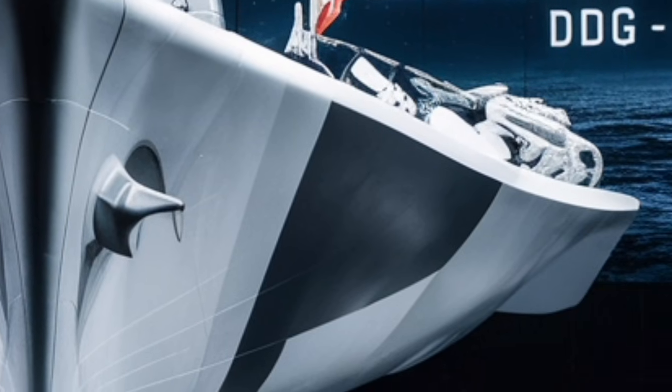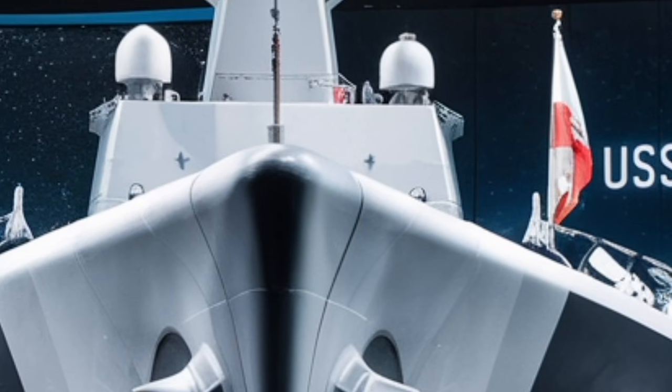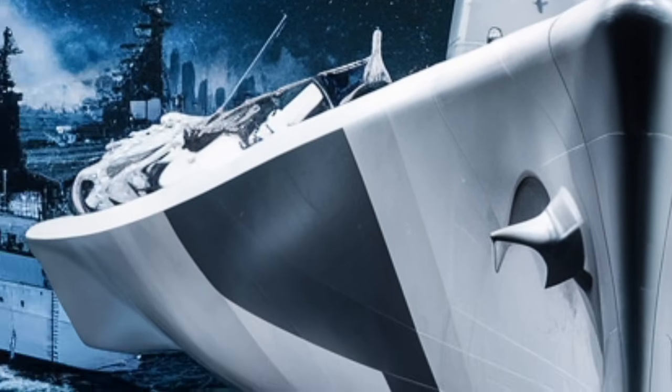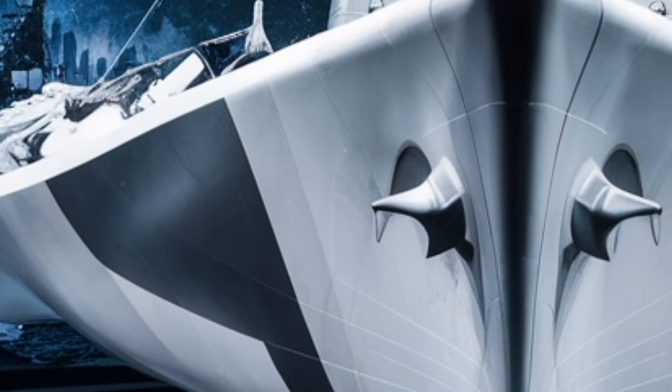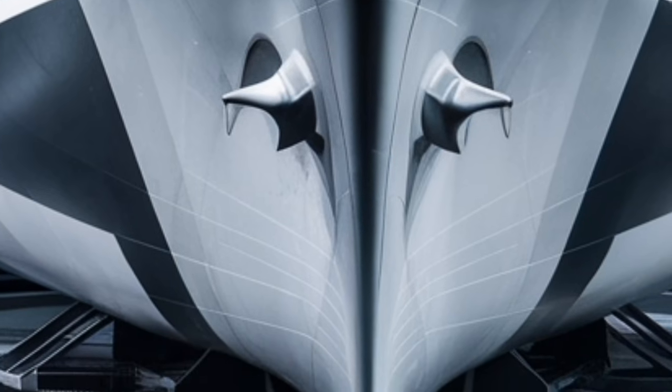Its advanced radar and missile defense capabilities make it especially valuable in protecting both naval forces and allies against emerging threats. In many ways, this destroyer represents the backbone of modern U.S. naval power, combining flexibility, firepower, and advanced technology in a way few other ships can match.